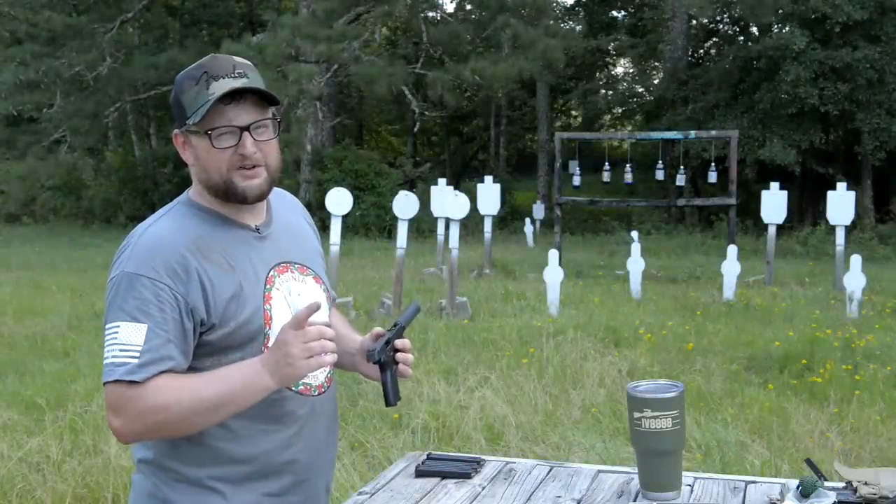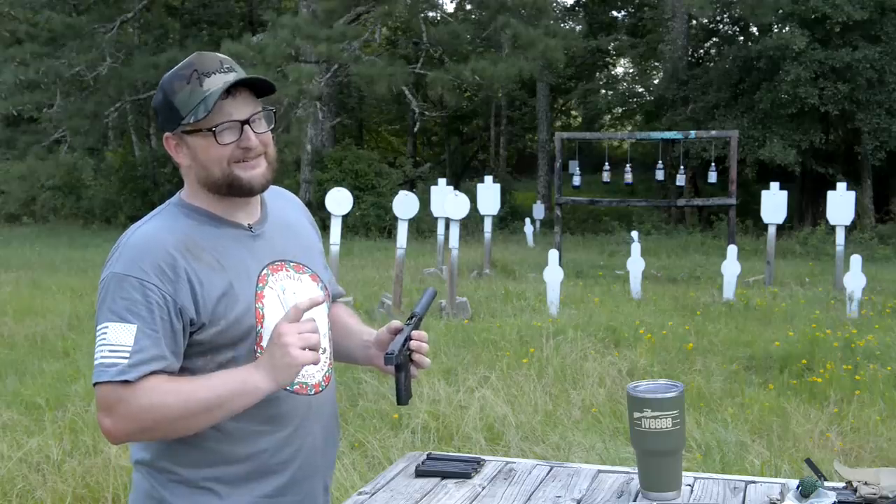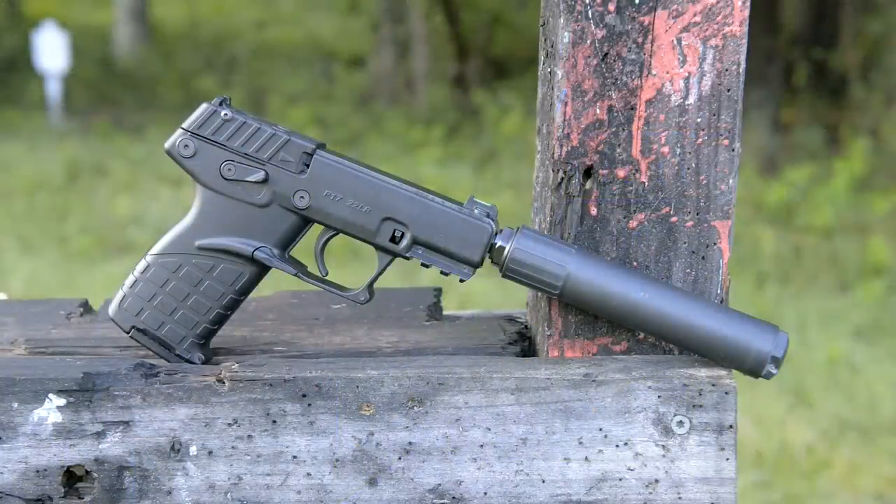There's not very many times that we can have a home run in gun form. I think the Kel-Tec P17 might be pretty dang close. Let's have a little fun with this thing here today.